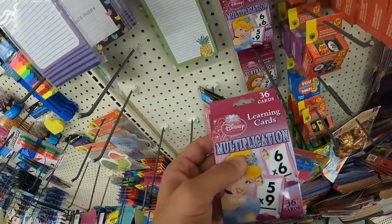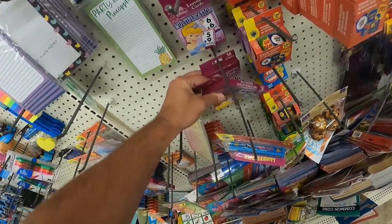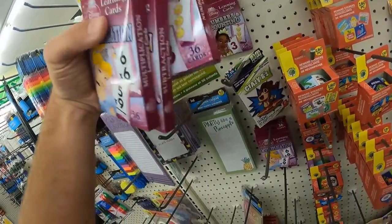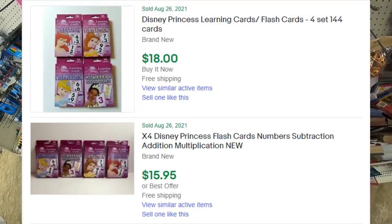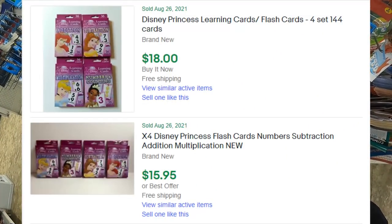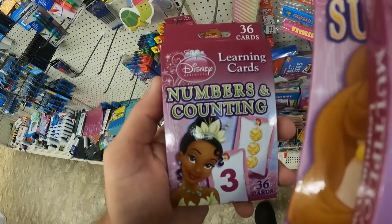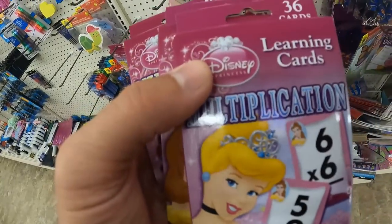These Disney Learning Cards come in multiplication, subtraction, all of the mathematical disciplines you learned in elementary school. You can bundle these together in packs of three or four and sell them for between fifteen and twenty bucks — make some really decent money there. I only had three here, not four, but it won't be that big of a deal.